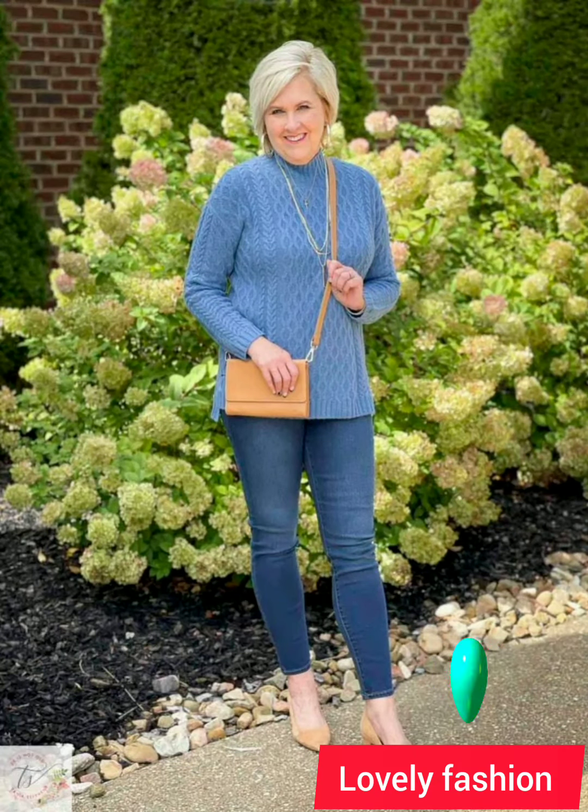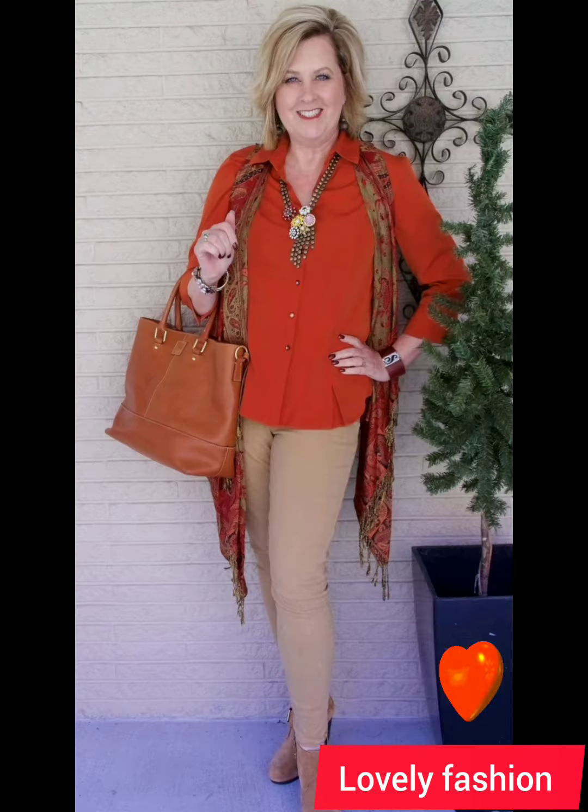For a polished and age-appropriate look with a button-down shirt at the age of 50 plus, consider these tips. Fit is key — choose a well-fitted shirt that complements your body shape. Avoid overly tight or baggy shirts for a more sophisticated appearance. Opt for classic colors like white or blue, or subtle patterns that are timeless.